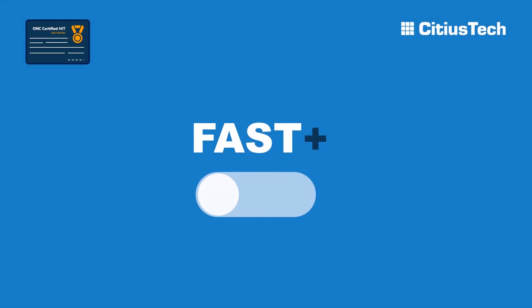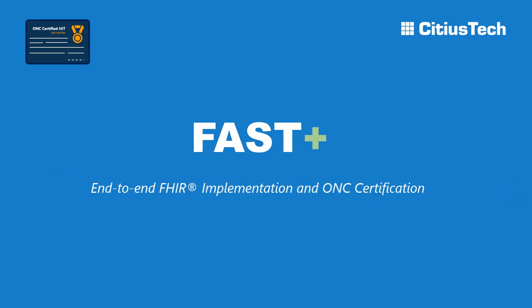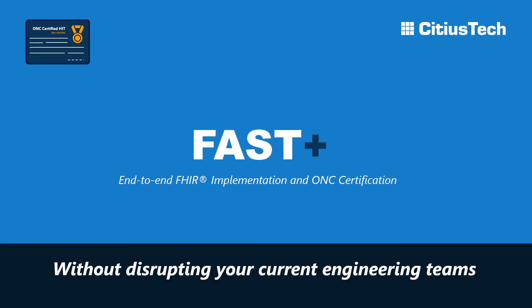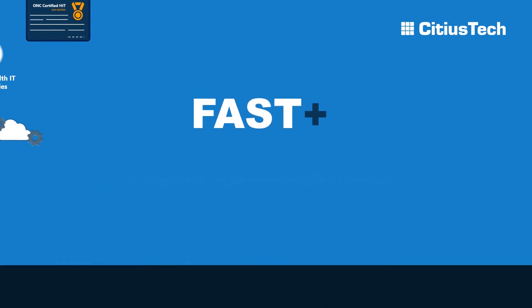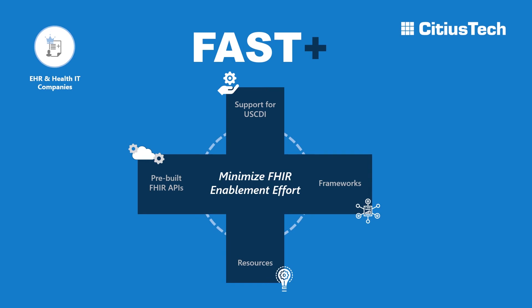FHIR Plus is a ready-to-deploy solution that meets end-to-end FHIR implementation and certification needs of the CURES Act without disrupting your current engineering teams. FHIR Plus offers pre-built FHIR APIs, support for your U.S. CDI frameworks, and resources that minimize your FHIR enablement effort.